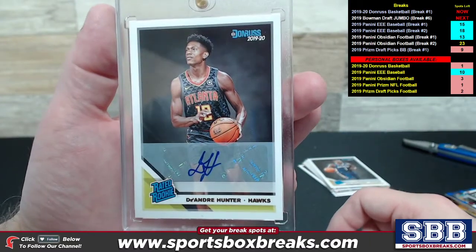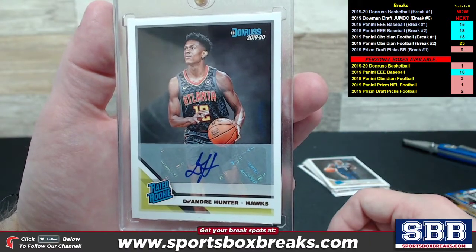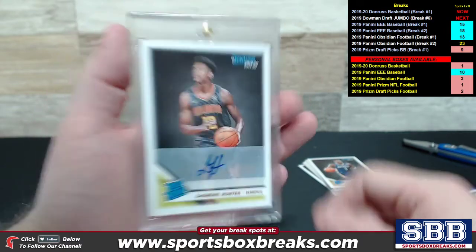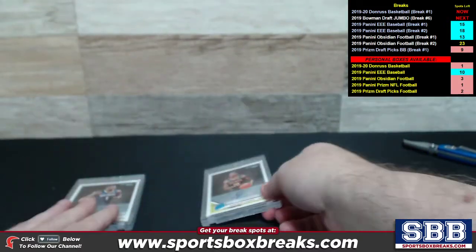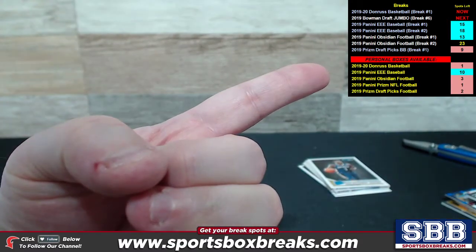Not to be outdone — pick number four, DeAndre Hunter Rated Rookie Auto for the Hawks. This one came up in the very last box. Hawks on the board for Rick, and that's a beauty. I put both of them in magnetics for you guys because these are definitely high-value cards. DeAndre Hunter Rated Rookie Auto — guys, thanks again for getting that one filled.